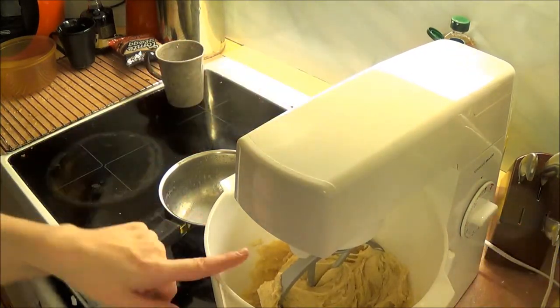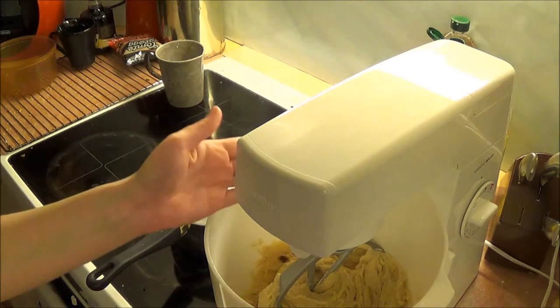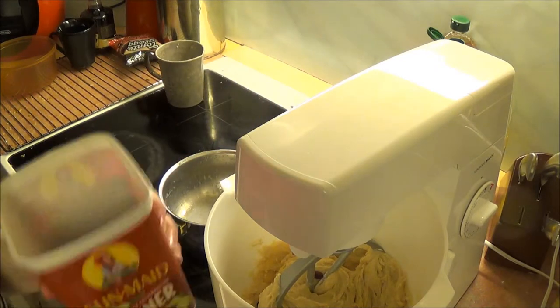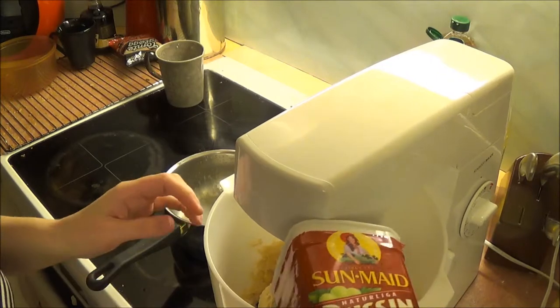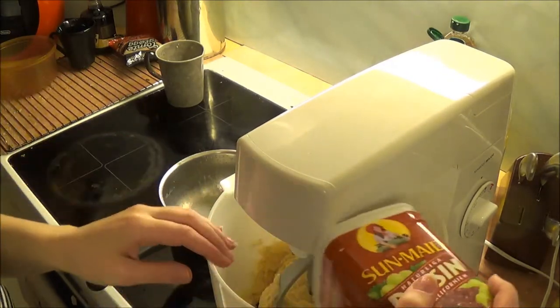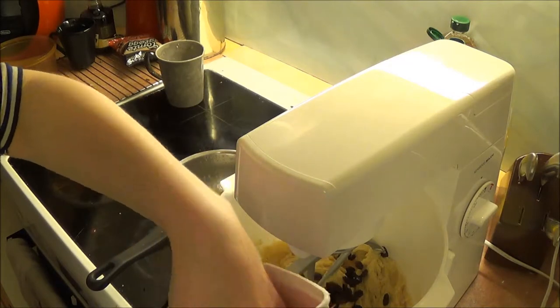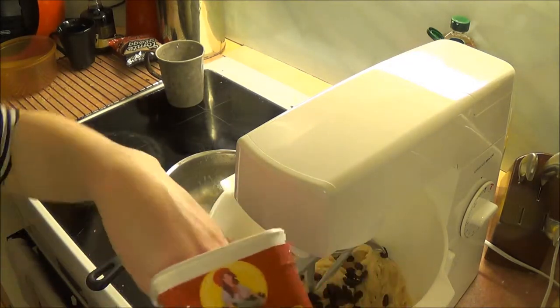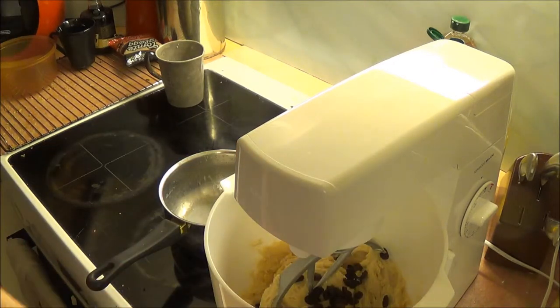It should have a consistency that sticks to the sides. Now picking up my raisins — that should be enough.